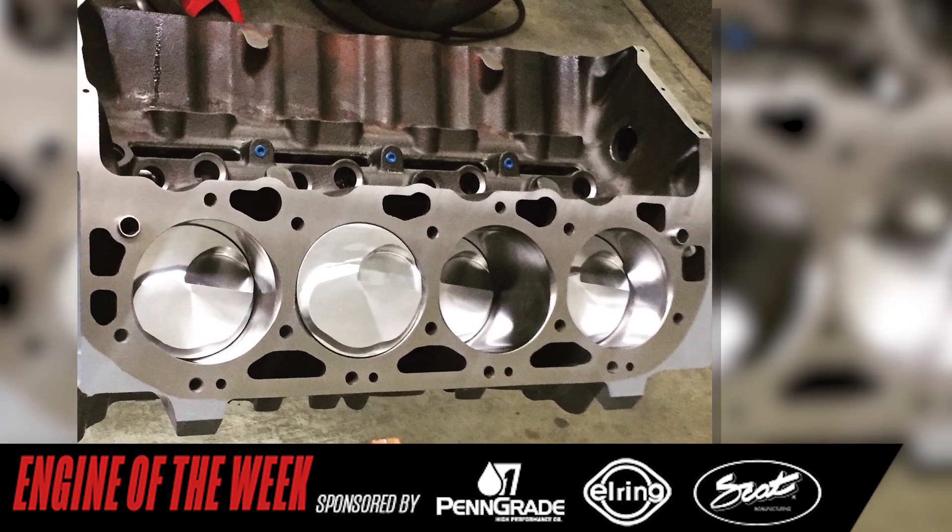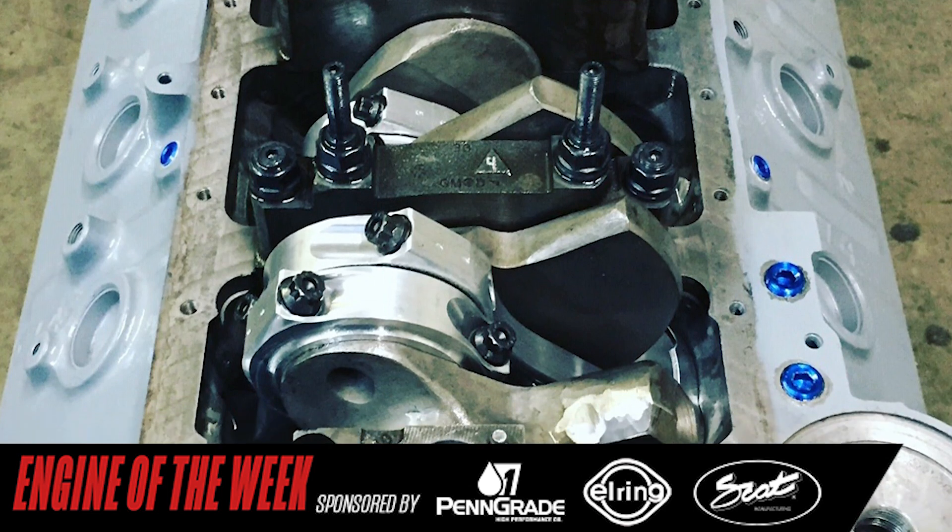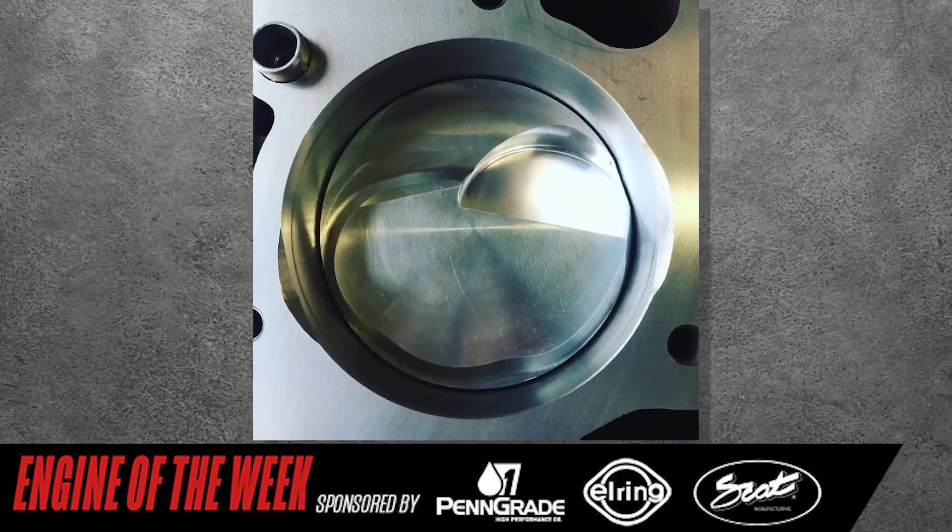To start, Gomez utilized a factory Gen 5 454 block. From there, he found various parts on eBay and automotive forums to start building the engine, such as a standard stroke and journal crankshaft, some used aluminum rods, and some brand new custom standard bore pistons.